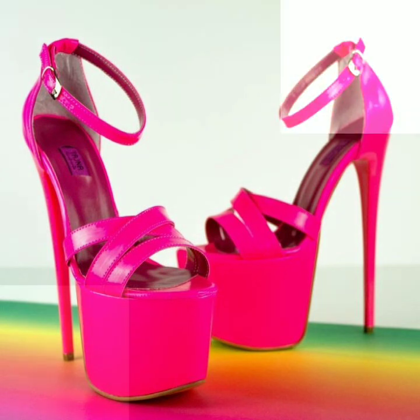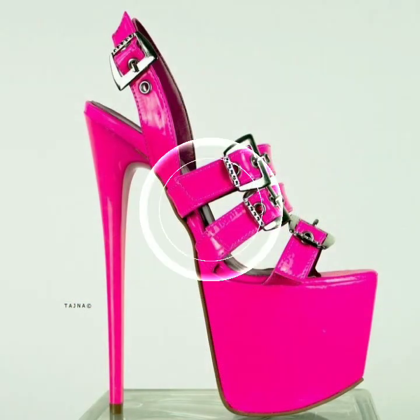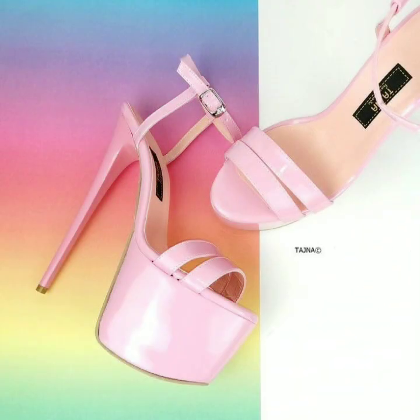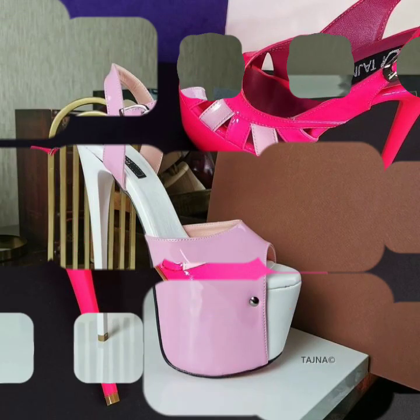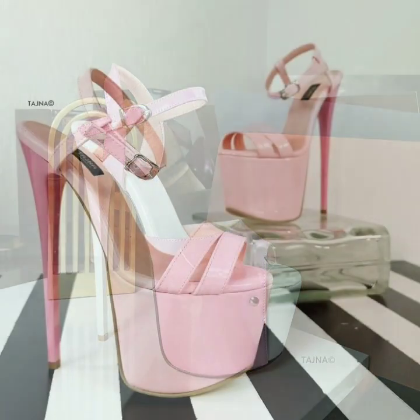You can also buy these very beautiful high heels at your local markets or shopping malls. Please friends, subscribe to my channel and don't forget to press the bell icon — by pressing it you will get all notifications of my channel and my latest uploaded videos, so you never miss my content.